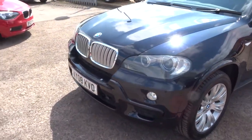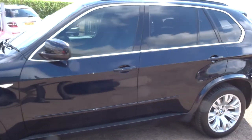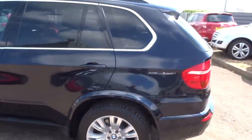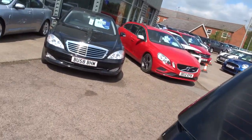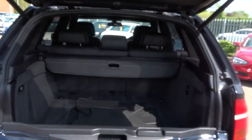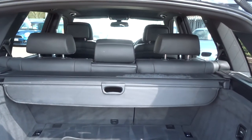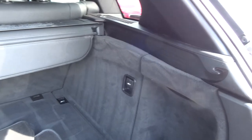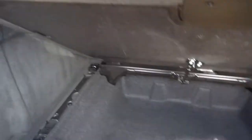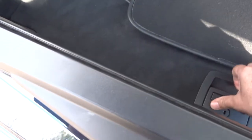This car is a 3.0L automatic diesel. I'll just open the back and show you how much room there is. Stacks of room in there. Rear load cover there, floor mats in the back, and obviously the seats fold down. First aid kit in the back, power point in the back, tool kit, removable tow bar, spare number plates still in there. Car's in great condition.